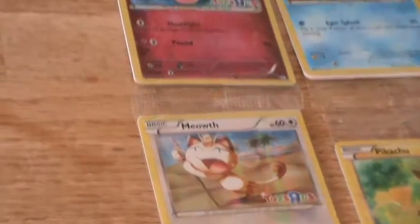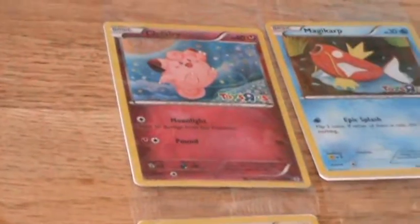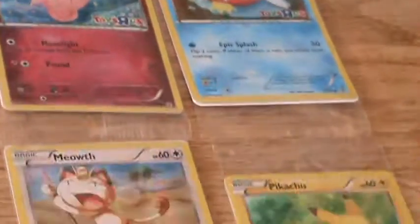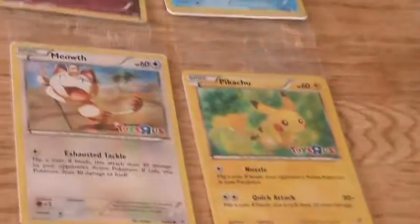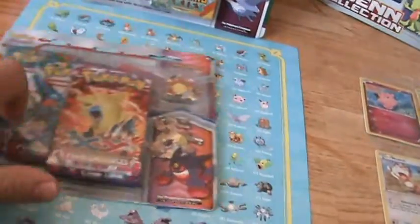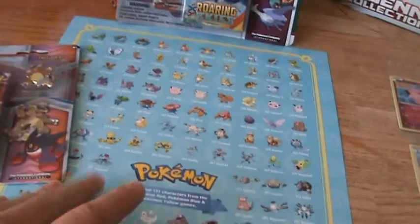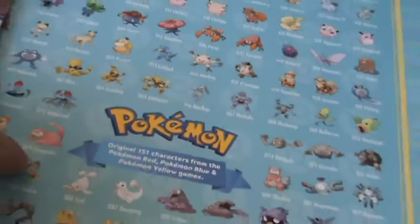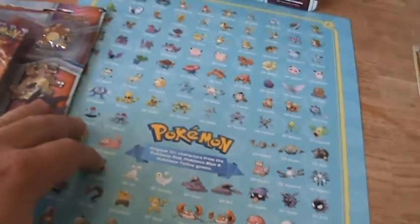Meowth and Clefairy were the ones that were supposed to be the only ones given out today, and then I think the Magikarp and Pikachu were from an event back in February, but they were giving some away today, which was really cool. I also got this little activity book with some puzzles and mazes, and then this cool sheet with the original 151 Pokemon.